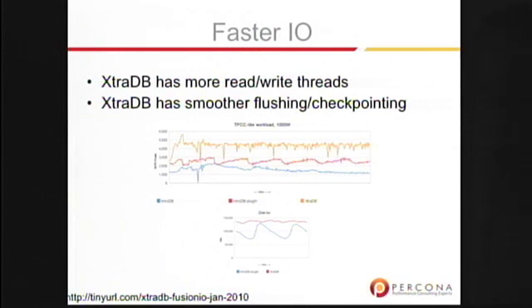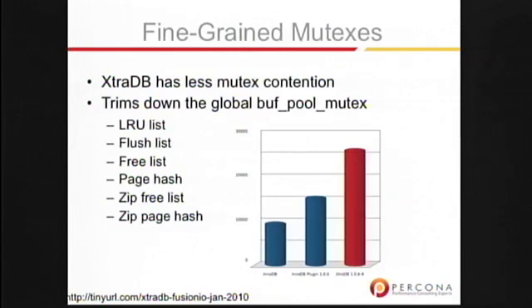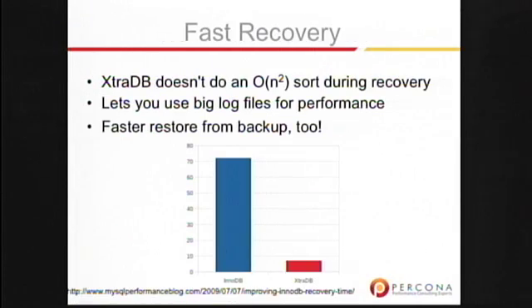It has faster I/O. You can add more read-write threads to it than the standard built-in InnoDB in 5.1. It has smoother flushing and checkpointing. In the graph on the top, the red line is the InnoDB plugin doing sort of that Philadelphia turnpike kind of thing, while the top line is ExtraDB doing nice smooth checkpointing and flushing. We split up the global buffer pool mutex into a variety of other mutexes to reduce global points of contention. I invite everybody to go to that tiny URL and reproduce our benchmark results.